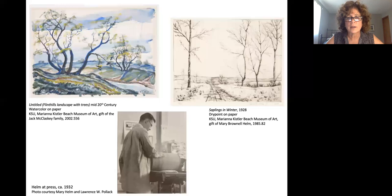After moving to Kansas, a large amount of his work were scenes of the Flint Hills and the trees, and you can see good examples of both of those here.